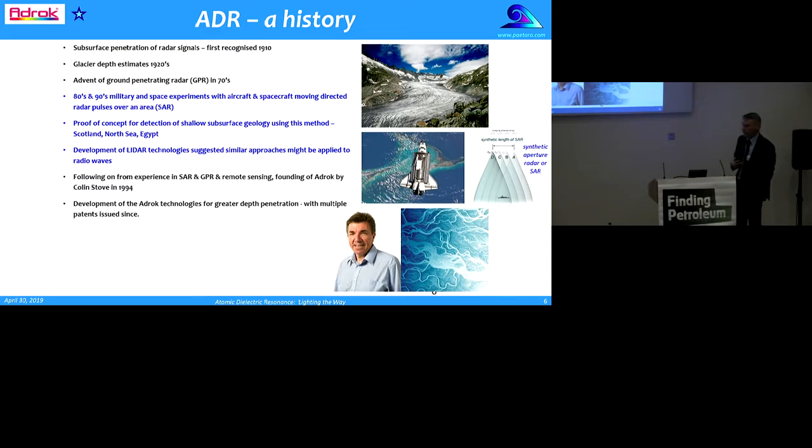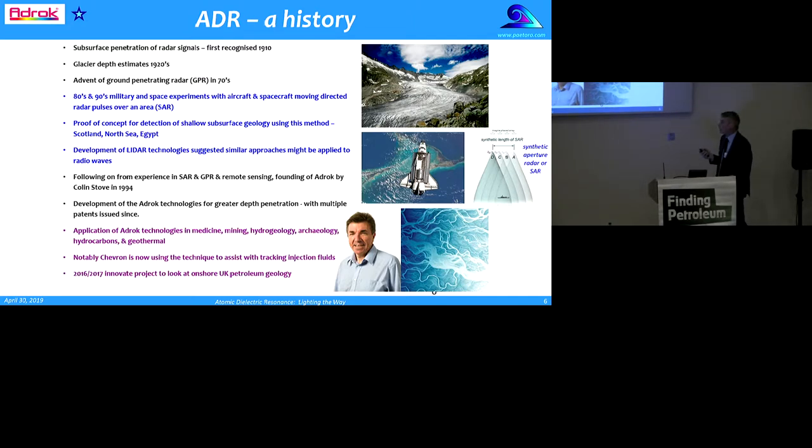Since that time ADROC have been applying this technology, trying to get it to go deeper. They've issued multiple patents — about 25 or so — and applied this technology in a variety of different fields: it's not just geology, but medicine, mining, hydrogeology, archaeology, hydrocarbons, and geothermal. Notably, one of their largest clients who keeps coming back is Chevron, and they're using the technique to assist with tracking injection fluids in North America.